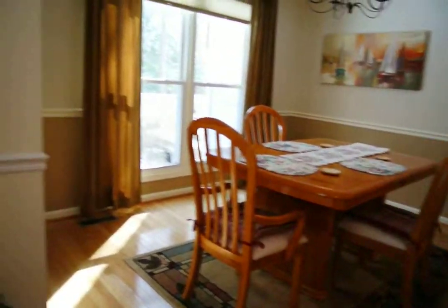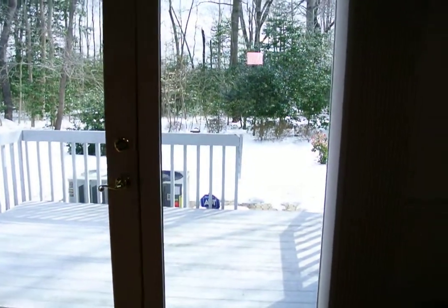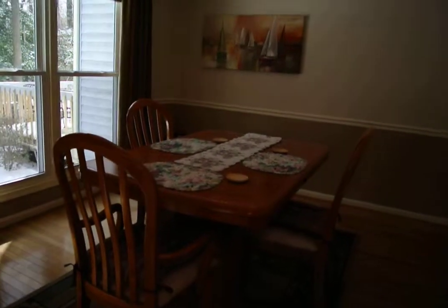That leads through into a dining area. There's also an opening glass door and a little back deck and backyard area off the dining room.